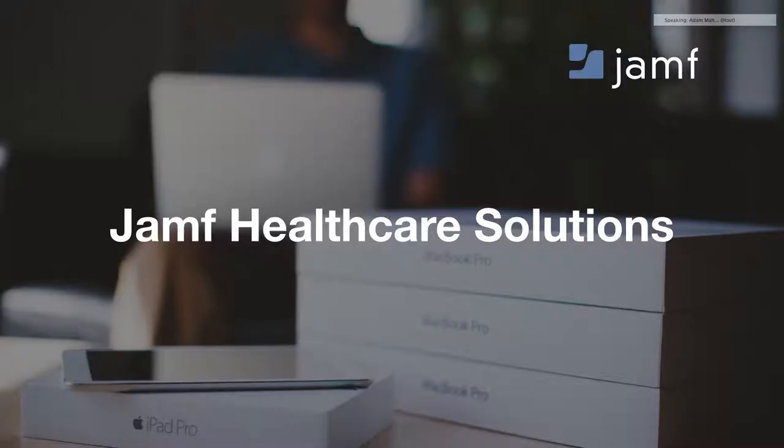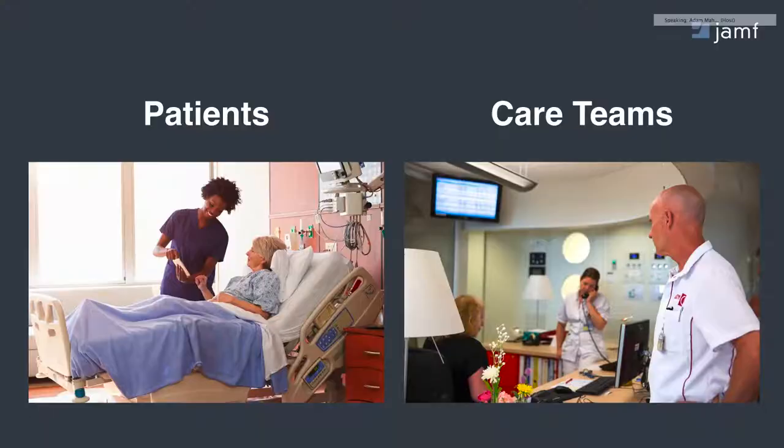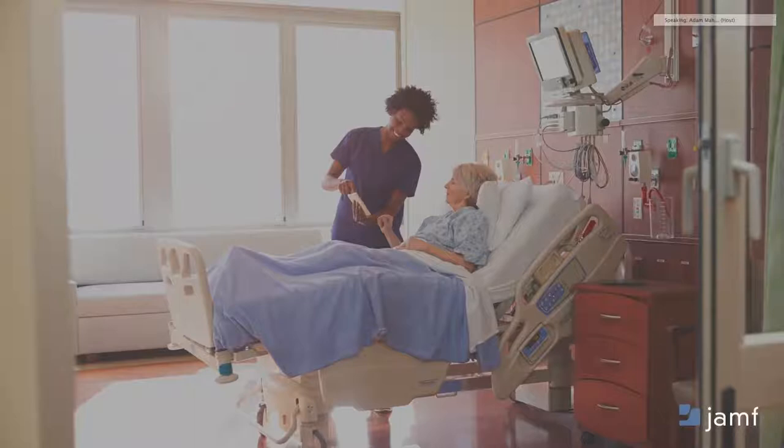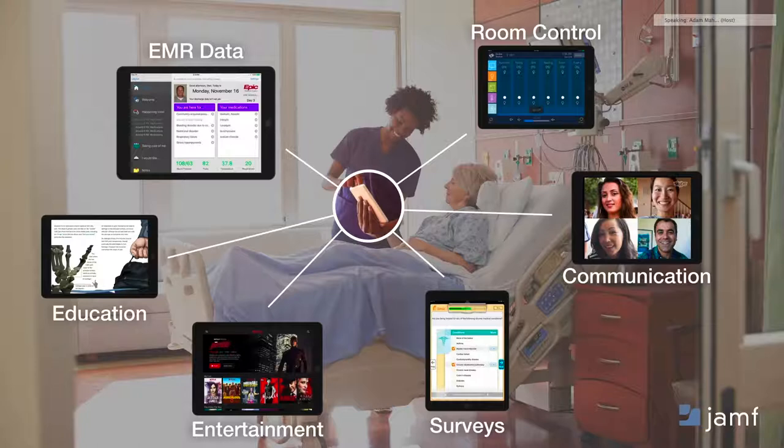Which brings us back to Jamf. Jamf Pro is that solution, and we've developed unique healthcare workflows and modules to work with it to drive new experiences for both patients and care teams. We fundamentally believe that an iPad at the center of the patient experience allows an institution to deploy innovative iOS apps that engage, educate, and entertain patients in new ways. We have some great partners and recommendations as it pertains to applications, which we'll talk through in a moment.